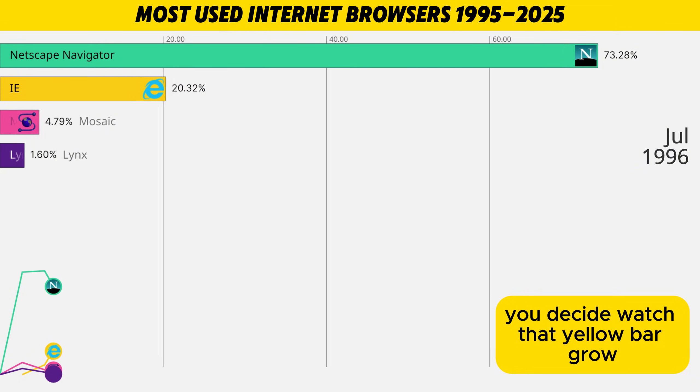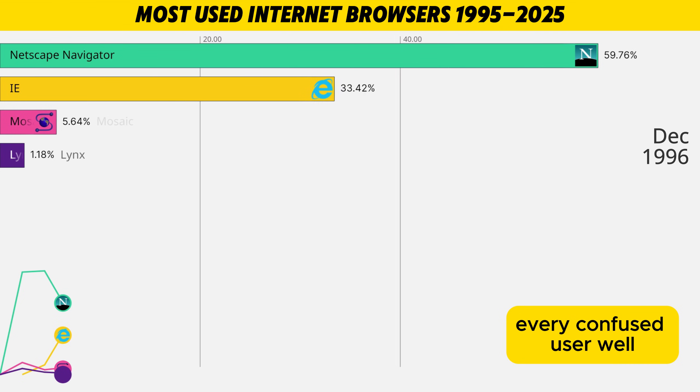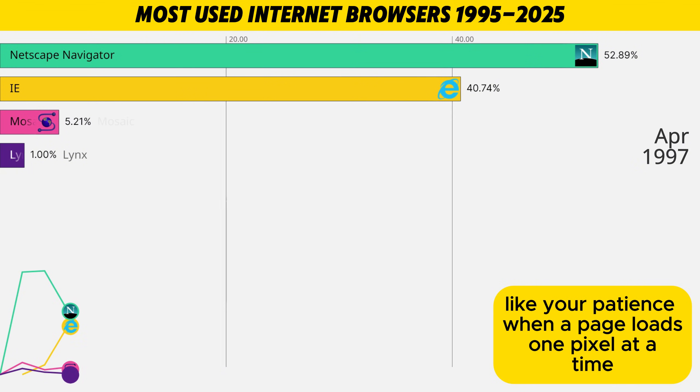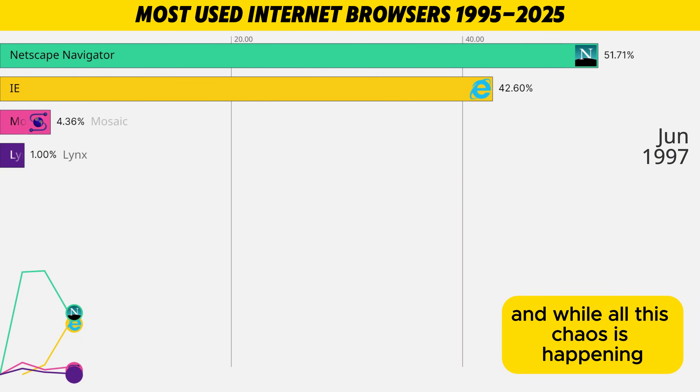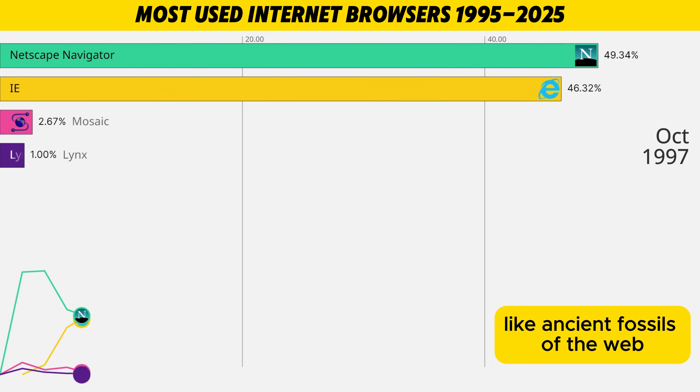Watch that yellow bar grow. Every new PC: hi, I come with Internet Explorer. Every confused user: well, I guess this is my browser now. Meanwhile, Netscape is shrinking like your patience when a page loads one pixel at a time. And Mosaic and Lynx are still hanging on at the bottom of the chart like ancient fossils of the web.